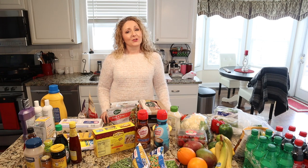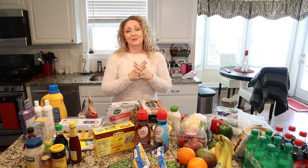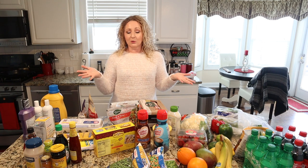Hi everyone, welcome back to my channel. Several of you have contacted me recently and asked for grocery hauls, so today was grocery day and I thought I would go ahead and do a grocery haul for you.